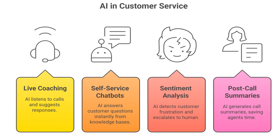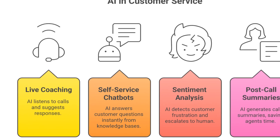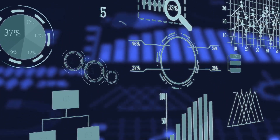Post-call summaries: after calls, AI generates a structured summary so agents don't waste time typing notes. The result? Faster resolutions, happier customers, and more efficient agents.